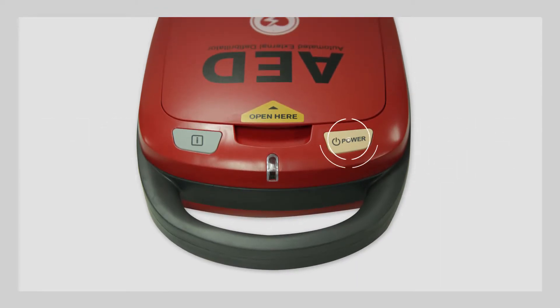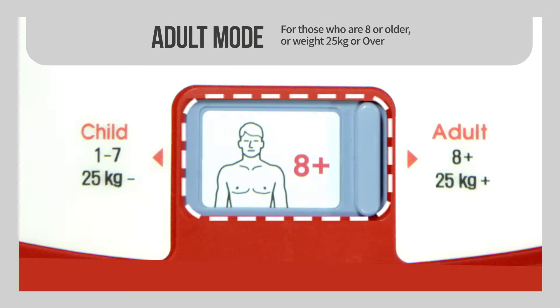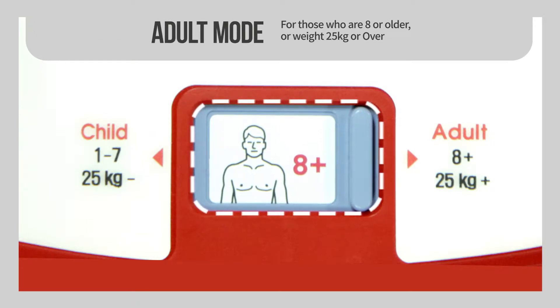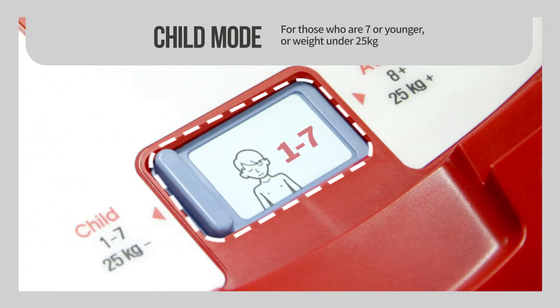Turn on the power button. For those who are eight or older, or weigh 25 kilograms or heavier, select Adult Mode. For those who are seven or younger, or weigh 25 kilograms or less, select Child Mode.